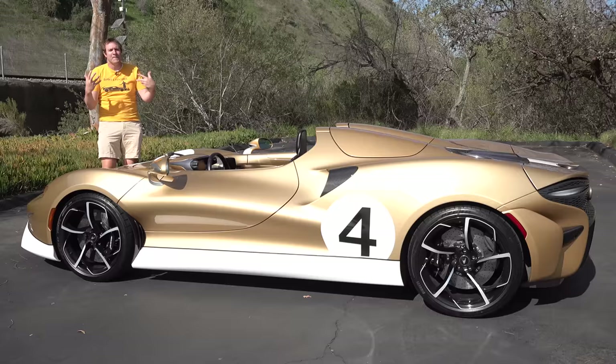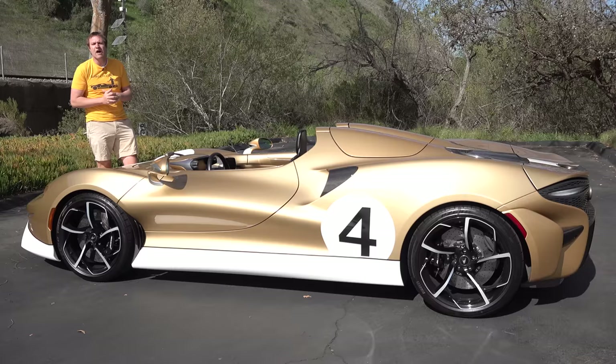Today I'm going to show you everything. First I'll take you on a thorough tour of the Elva and show you all of its quirks and features, then I'll get it out on the road and drive it, and then I'll give it a Doug score.